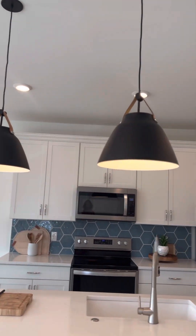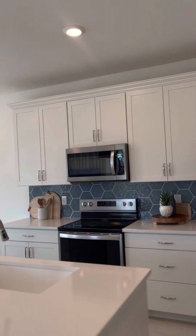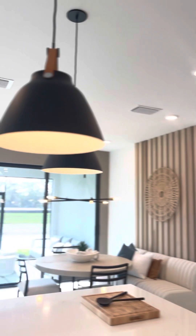And this is built by Pulte Homes. Gorgeous. Look at this backsplash here. Look at this island. Do you ever see that in a townhouse? Never.